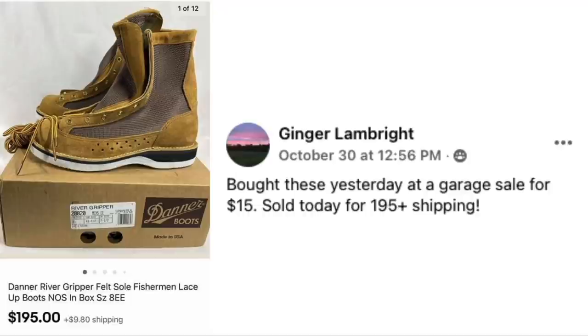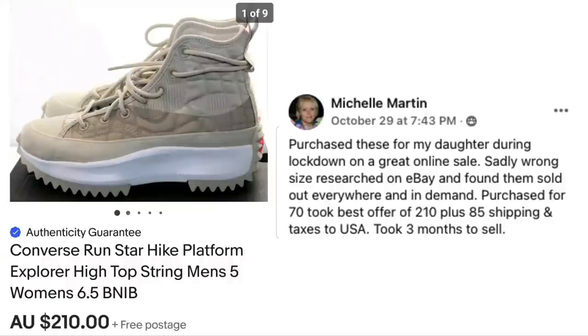Ginger is back with a pair of boots. Bought these yesterday at a garage sale for $15, sold today for $195 plus shipping. These are Danner River Gripper felt sole fisherman lace-up boots, new in the box. $15 sold for $195.